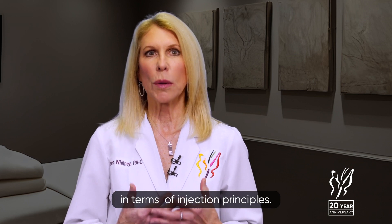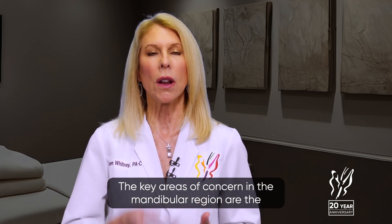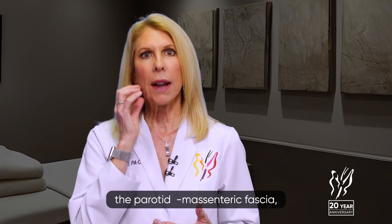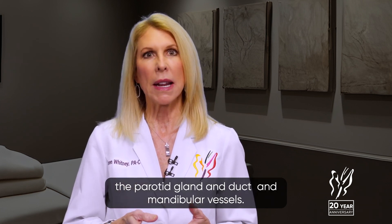In terms of injection principles, the key areas of concern in the mandibular region are the vessels of the antegonial notch, the marginal mandibular nerve, the masseter muscle, the parotid masseteric fascia, the parotid gland and duct, and mandibular vessels.